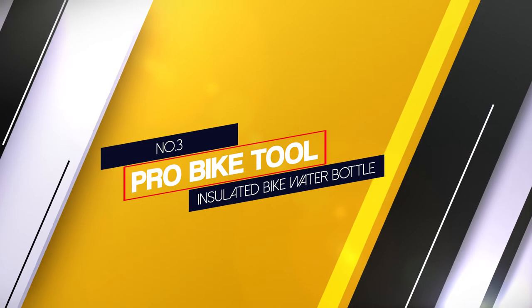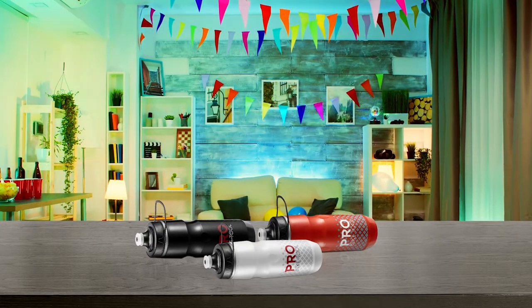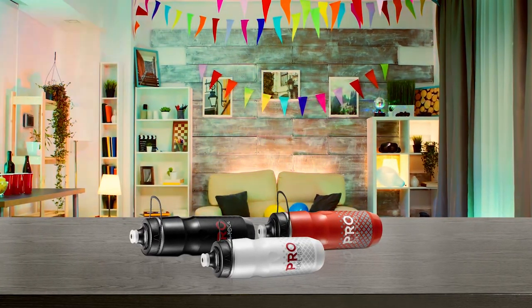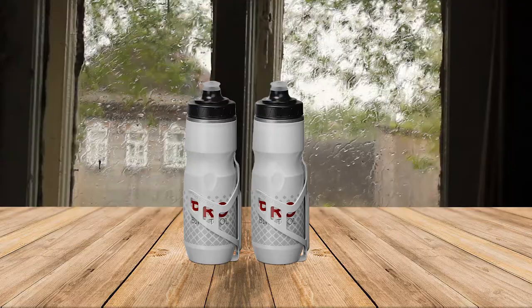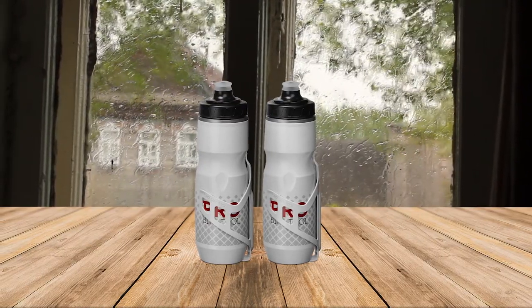Number 3. ProBike Tool Insulated Bike Water Bottle. This ProBike Tool Insulated Water Bottle is another great option for riders who want a fresh drink in the middle of their ride. It's a 24-ounce, 680-milliliter plastic water bottle with a simple design and thin insulation. The plastic is very thin and soft, which makes the bottle very easy to squeeze.